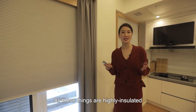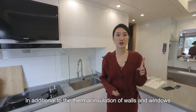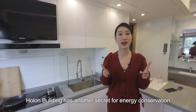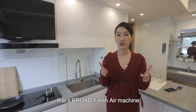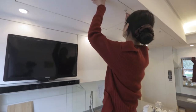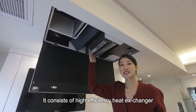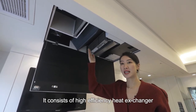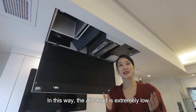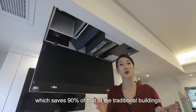All these things are highly heat insulated and the room is kept warm in this way. In addition to the thermal insulation of walls and windows, the Haunted Building has another secret for energy conservation — that is the fresh air machine. Let's open it to see the inside. It consists of a high-efficiency heat exchanger which recovers 80% of exhaust heat. In this way, the AC load is extremely low, which saves 90% of that of traditional buildings.